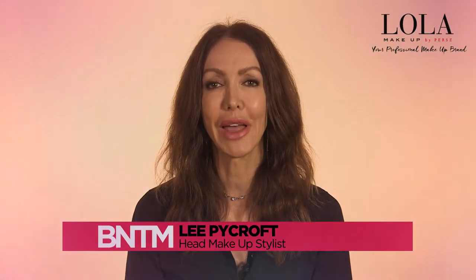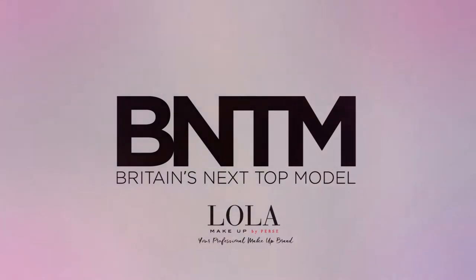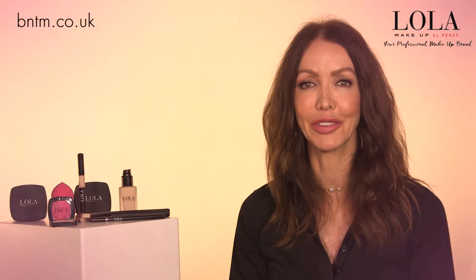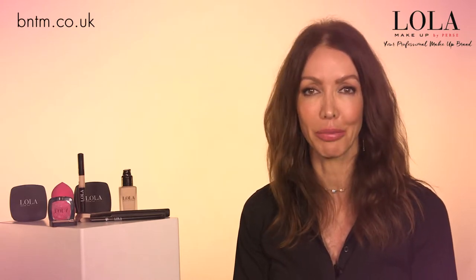Hi, I'm Lee Pycroft. I'm the head makeup artist on Britain's Next Top Model and in partnership with Lola Makeup, today I'm going to talk to you about my favorite Lola makeup products.